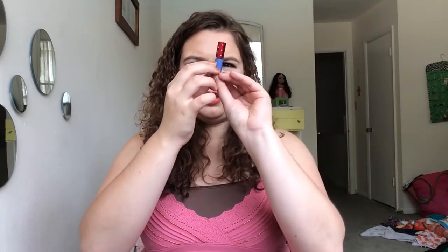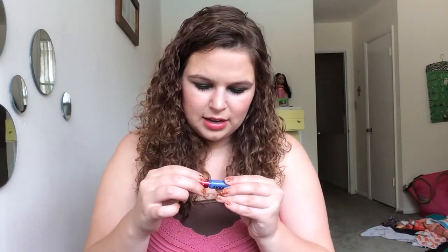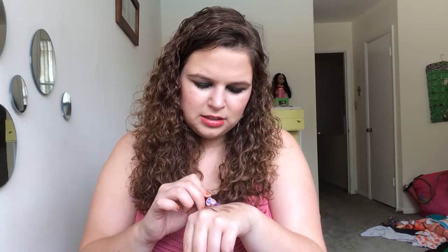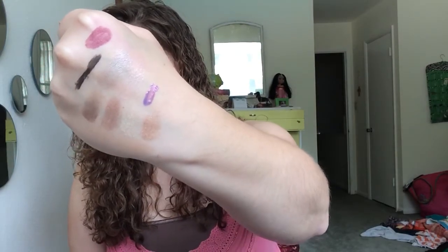This is the Lorac Lip Gloss in the shade Rock — I've used it quite a few times, though I can't really see it falling down in the tube. It is getting harder and harder to get product out. I really like it as a topper — it smells really good and it keeps your lips pretty hydrated. However, I don't think it's pigmented enough to use on its own because I feel like I look sick, but it's a nice pretty purple, and in case you don't know, I love purple lips.